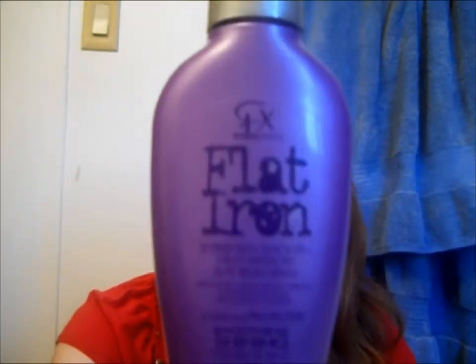My last one is a flat iron spray and heat protectant. I don't know what brand it is, so sorry about that — and I lost the cap. I'll try to find it on Google, but if I don't, sorry about that. But it's just a flat iron spray and heat protectant.